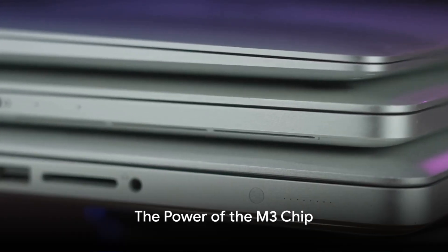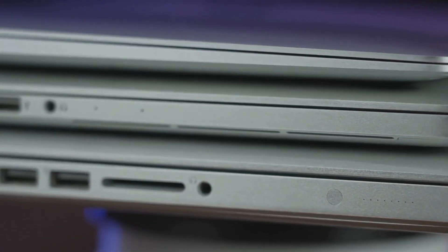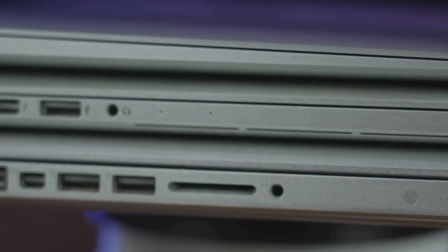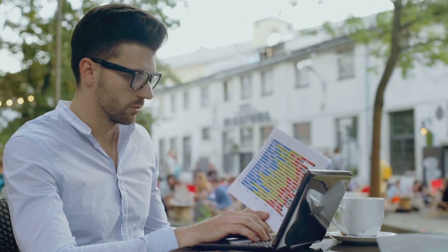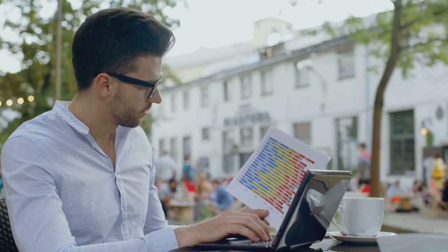Apple has taken its incredible combination of power-efficient performance and portability to a new level with the M3 chip. The new MacBook Air is up to 60% faster than the model with the M1 chip, and up to 13x faster than the fastest Intel-based MacBook Air.